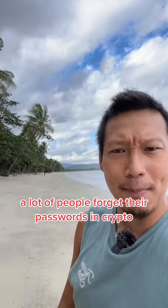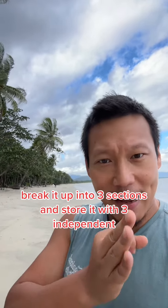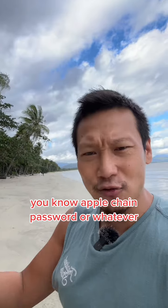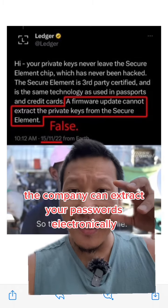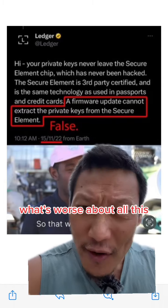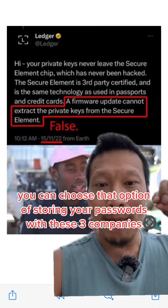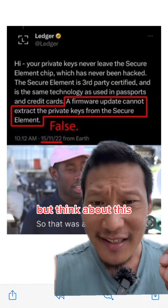But now they say: a lot of people forget their passwords in crypto, so now you can store your password — break it up into three sections and store it with three independent service providers, kind of like when you store your Apple Keychain password. This basically means that Ledger the company can extract your passwords electronically through your Ledger device if they want to. And the company says it's optional — you can choose to store your passwords with these three third-party companies as a service.